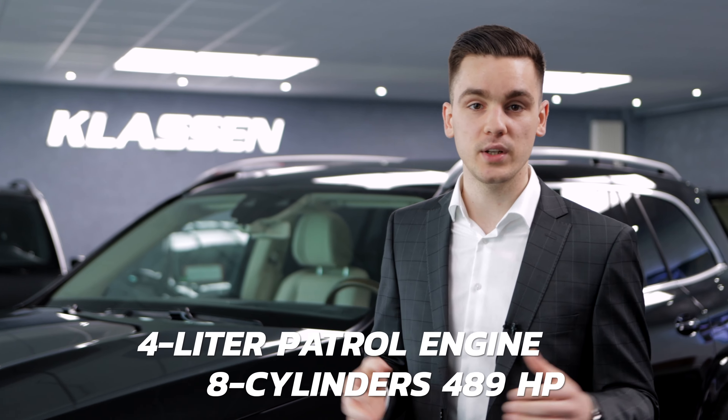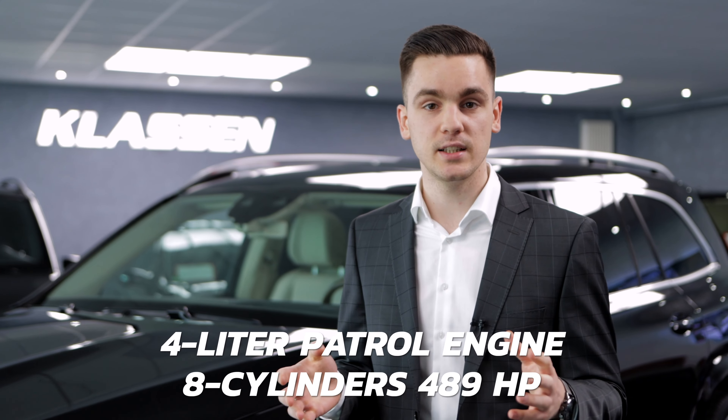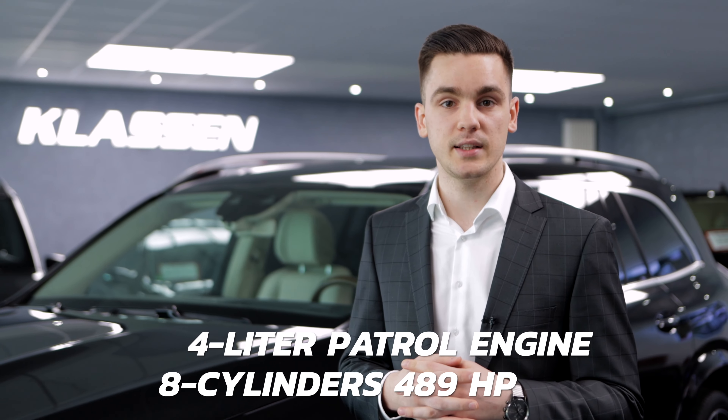For the engine, we have a 4 liter petrol engine, 8 cylinders and 489 horsepower.